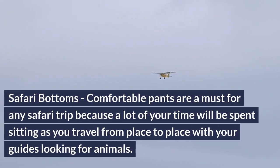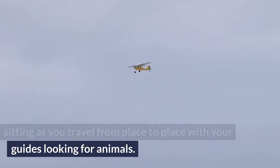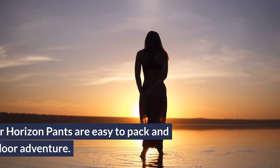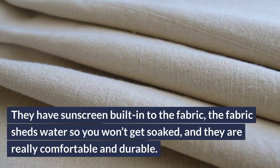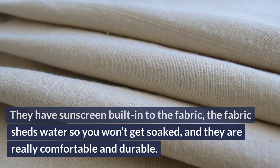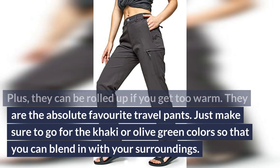What clothes to pack for safari — ladies? Safari bottoms. Comfortable pants are a must for any safari trip because a lot of your time will be spent sitting as you travel from place to place with your guides looking for animals. You should have two pairs of pants on your African safari packing list, giving you a pair to wear while the other is being laundered. The Eddie Bauer Horizon Pants are easy to pack and perfect for outdoor adventure — they have sunscreen built into the fabric, shed water, are comfortable and durable, and can be rolled up if you get too warm. Go for khaki or olive green colors so you can blend in with your surroundings.